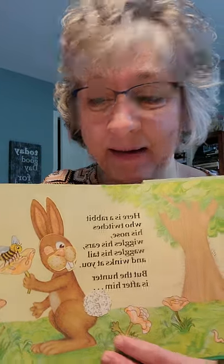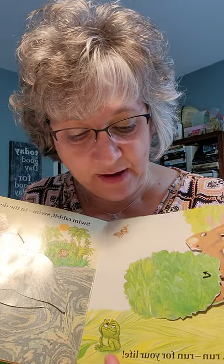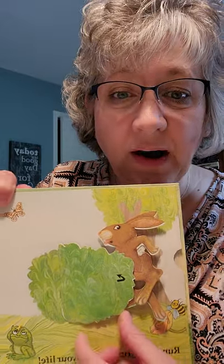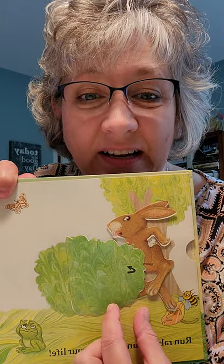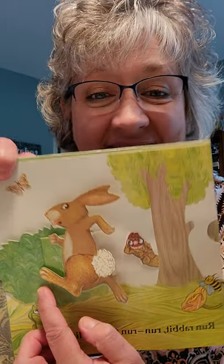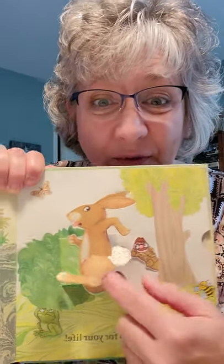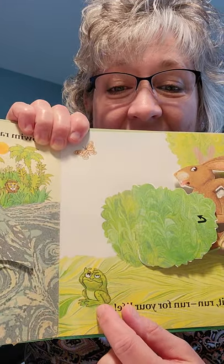Here we go. Let's see what happens. Run, rabbit, run. Run for your life. What is going on? Let's see. Who's behind the tree? Watch real close. Yikes. Is it the hunter? Does he have his eyeballs looking for the rabbit? And does the rabbit look like he's getting ready to run? Look at the frog — he's like, yikes, get out of the way.